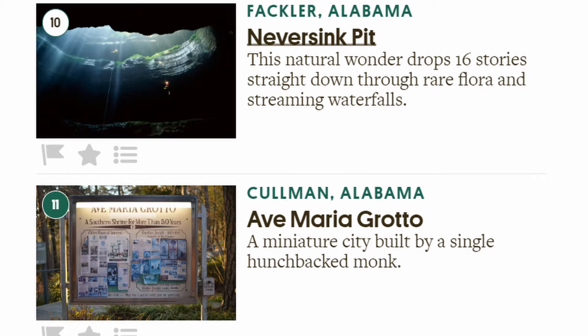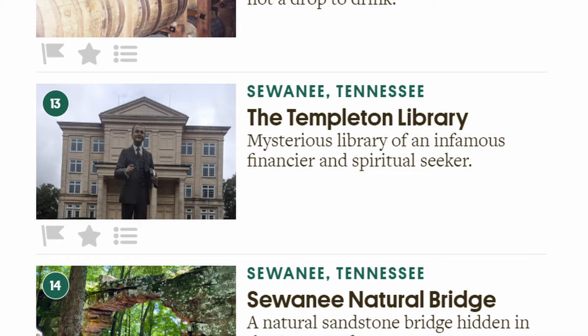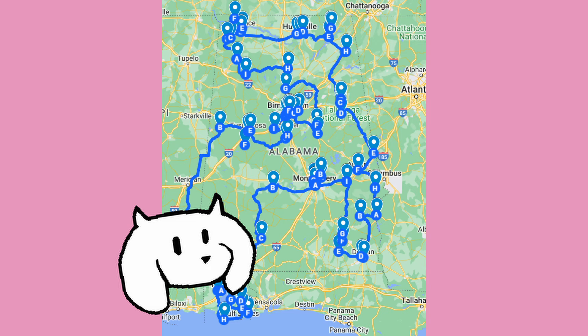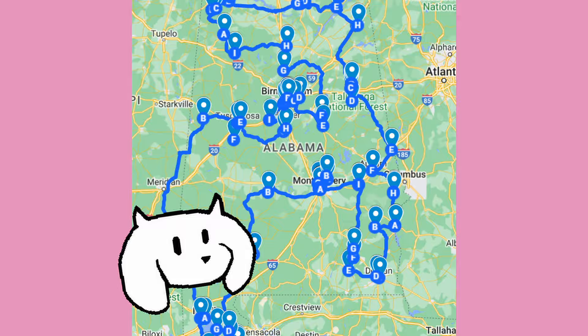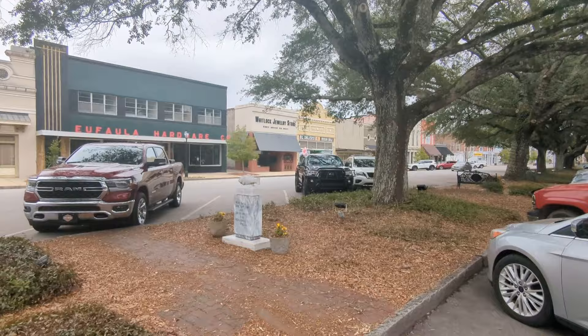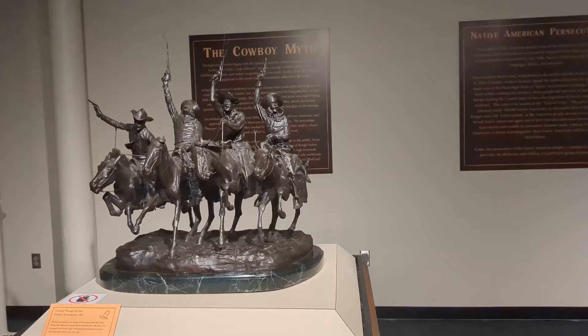Atlas Obscura is dedicated to archiving the strange, off-the-beaten-path and often forgotten tourist attractions of the world, but mostly the USA. Strange, off-the-beaten-path things are my bread and butter, and that's why this year I decided to grab my buddy Jake and go see every Atlas Obscura location in our home state, Alabama. What sounded like an easy road trip to knock out in a few days would turn into one of the most taxing and yet rewarding things I had ever done. We saw magical things, mundane things, and things somewhere in between. Join me as I tell you about our journey through all 83 Atlas Obscura locations in Alabama.